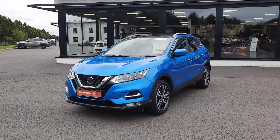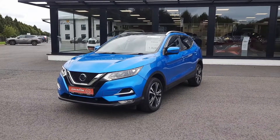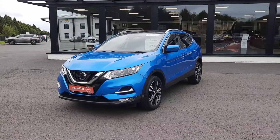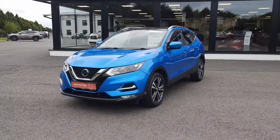Thank you very much for watching. If you have any questions on this car or any cars we have in stock, please don't hesitate to contact myself, Barry, on 042 9351. That's Barry at John McCabe Nissan.